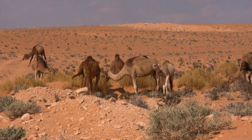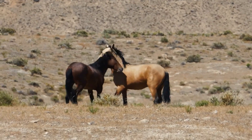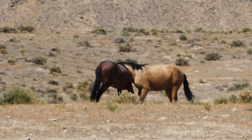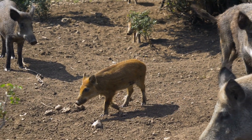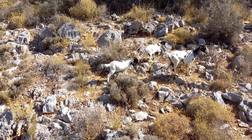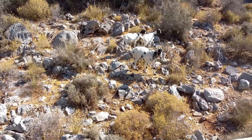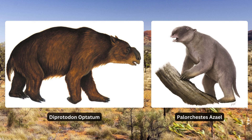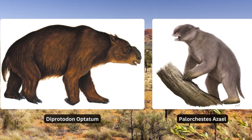Australia is home to more non-native megafauna species than any other country in the world, with at least 14 different species living wild in the country alongside numerous smaller non-native animals. In this video, we're going to explore the impacts, both positive and negative, that these species have on the environment. Many of us are aware of the damage invasive species can do, but some people believe that the introduced megafauna could benefit Australian ecosystems by acting as proxies for their extinct megafauna, like the 3.5-ton diprotodon or the 1-ton palorchestes.